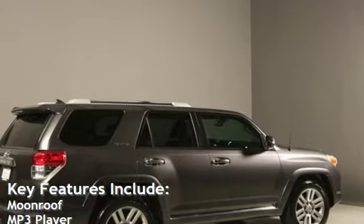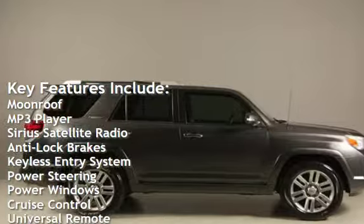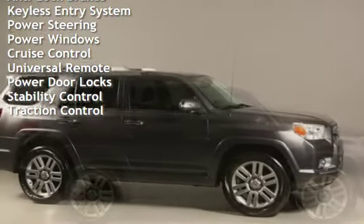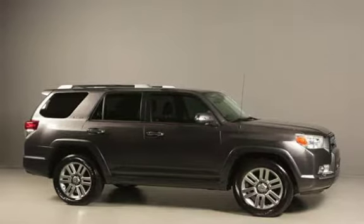Key features include: moonroof, MP3 player, Sirius satellite radio, anti-lock brakes, keyless entry, power steering, power windows, cruise control, universal remote, power door locks, stability control, and traction control.